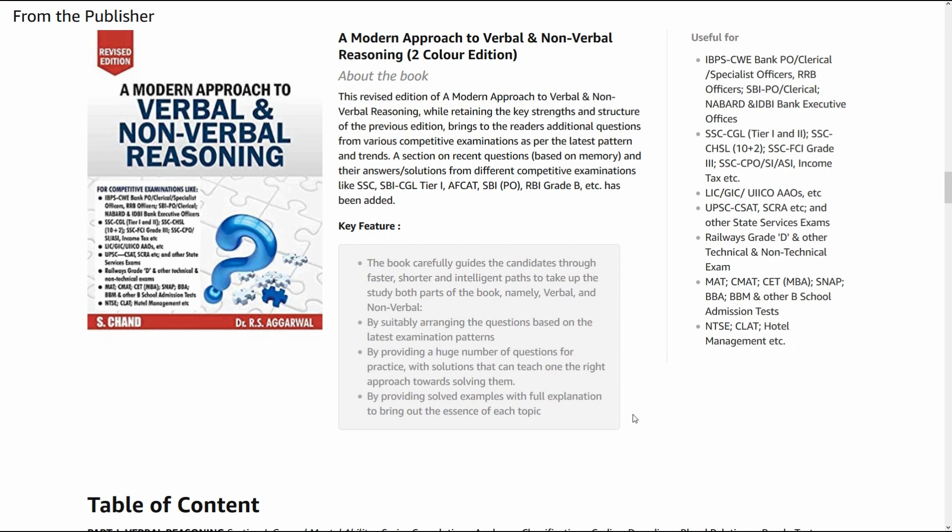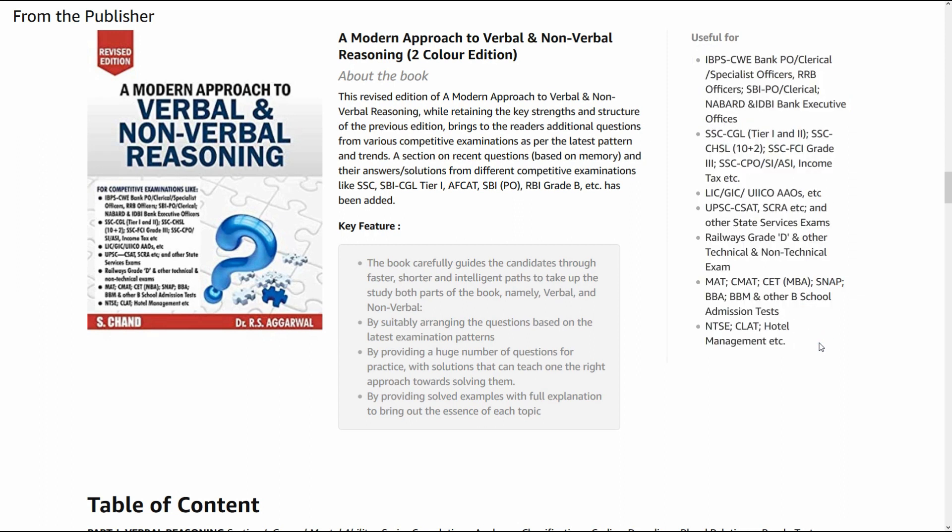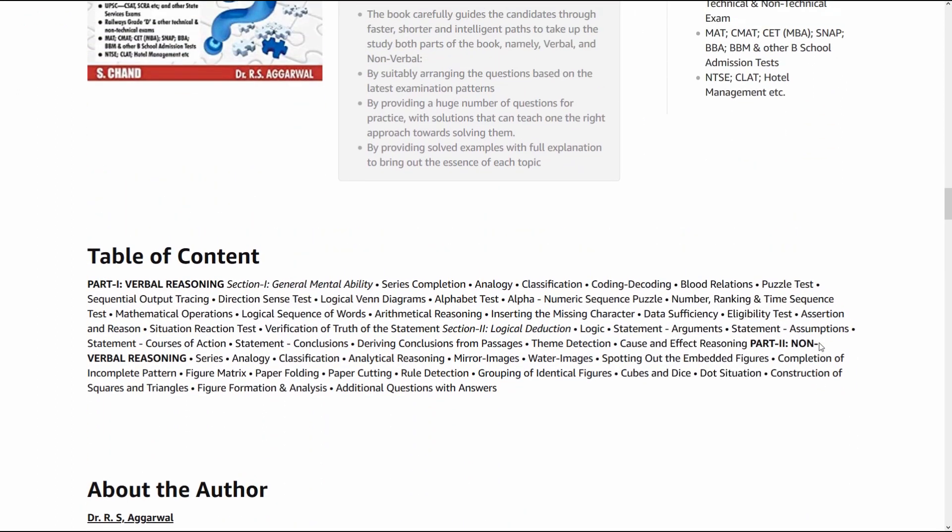So if you are in a serious mode of preparation and you want to clear a particular exam, you need to practice from the right resources. This book is one of the right resources. These are some of the important competitive exams appearing this year or maybe next year, and I can assure you this book is certainly going to help you crack all the questions in verbal and non-verbal reasoning.